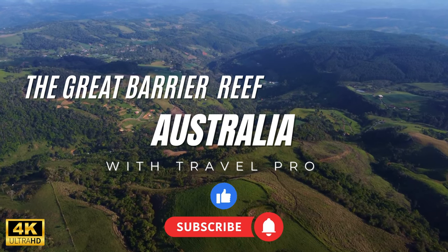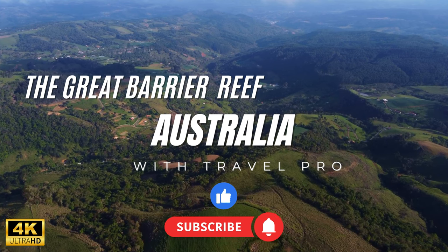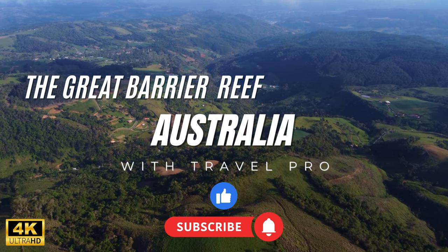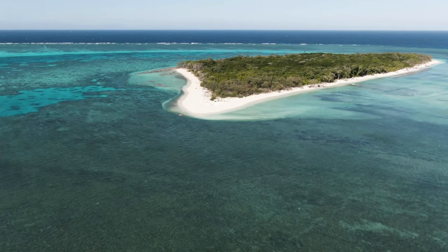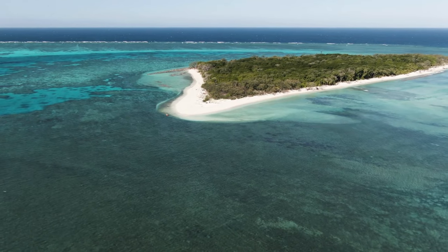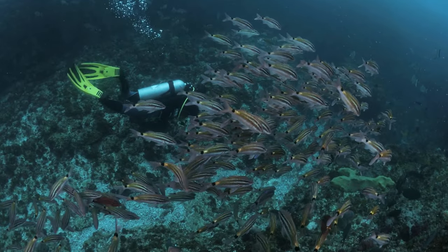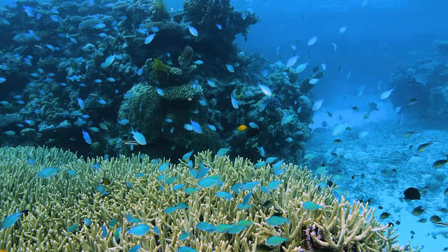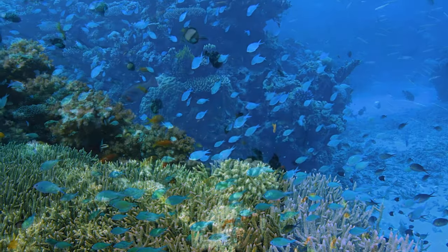Welcome to our YouTube video on the Great Barrier Reef, one of the most stunning natural wonders on Earth. The Great Barrier Reef is a vast, complex ecosystem that covers over 344,000 square kilometers of the Coral Sea, off the coast of Queensland, Australia. In this video, we'll take you on a virtual tour of the Great Barrier Reef, exploring its biodiversity, ecological significance, and the various challenges it faces today.